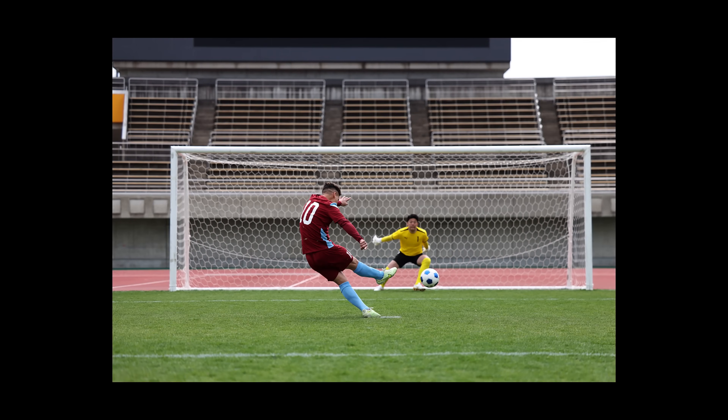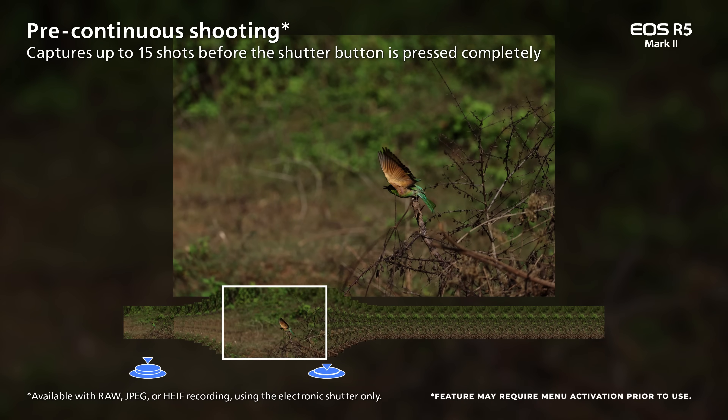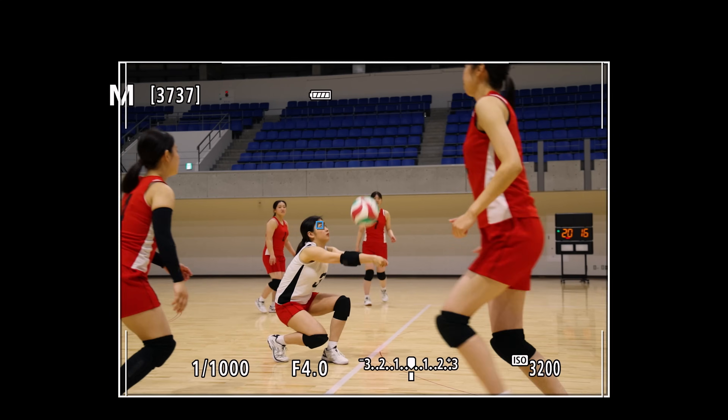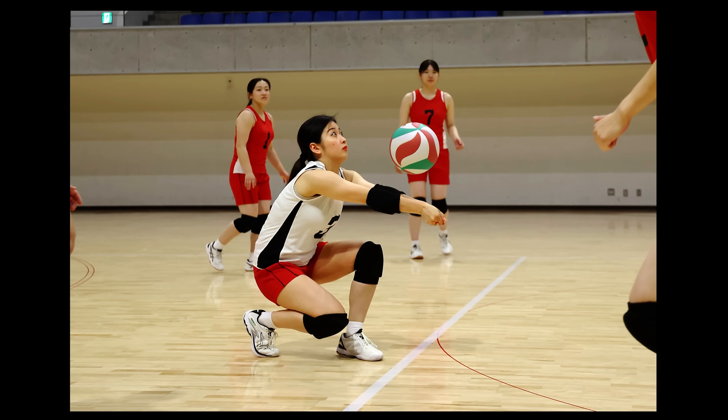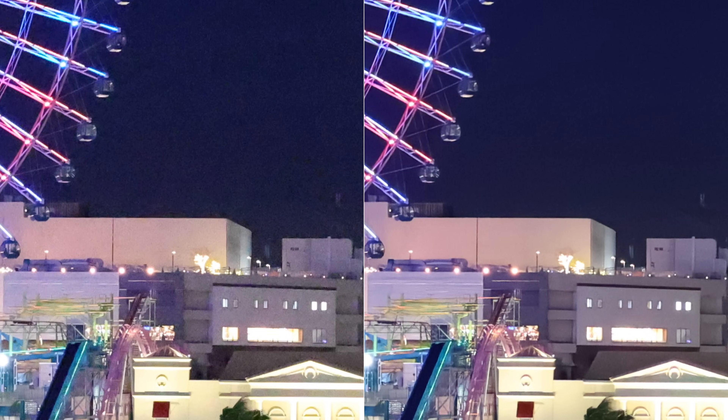Not only does the EOS R5 Mark II offer an incredibly high-resolution image, but it can do so at up to 30 frames per second with electronic shutter. Similar to the EOS R1, the EOS R5 Mark II has the capability to pre-record your moment before you fully press down on the shutter — with the pre-continuous shooting feature, you can record up to 15 RAW or JPEG images before the shutter button is fully depressed. And with these high frame rates, you won't miss the action happening in front of you with the new blackout-free electronic viewfinder.